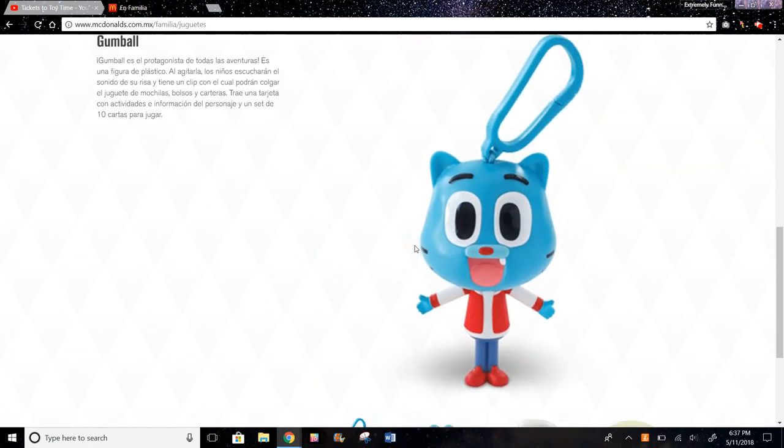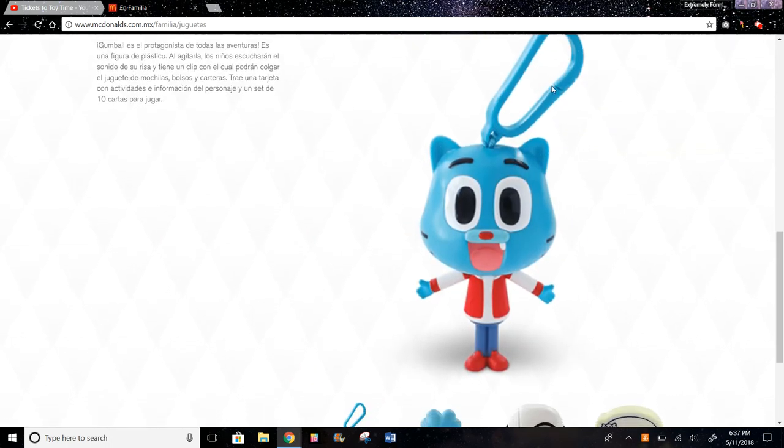Then we have Gumball, which is the main character. It comes with a clip so you can put it on like a book bag or something. And also when you shake Gumball, you'll hear laughing noises.